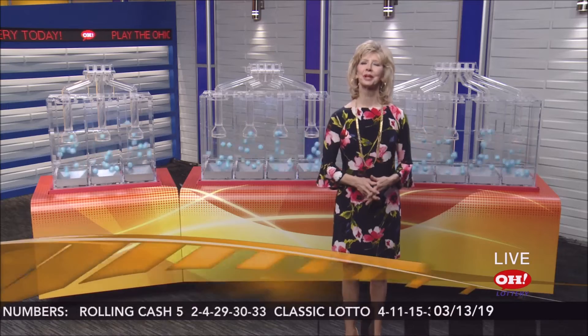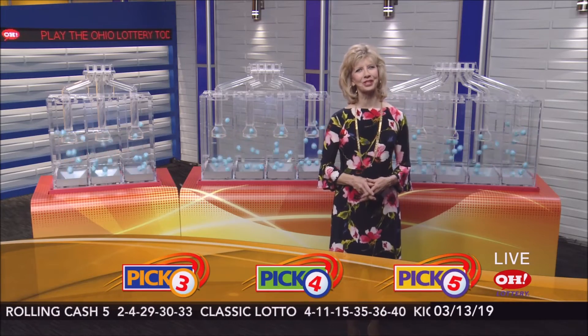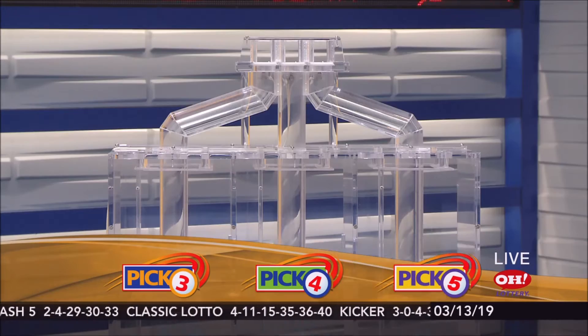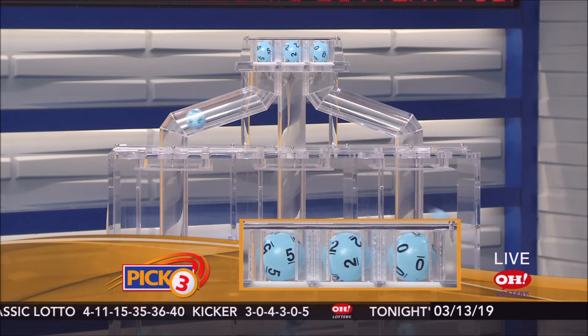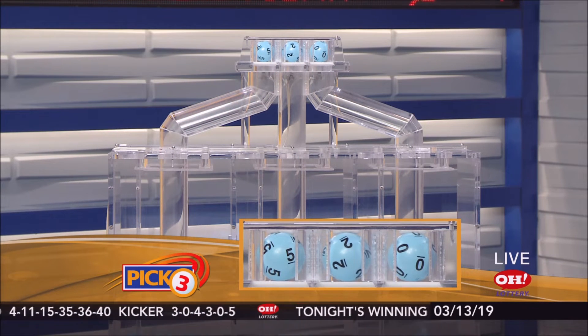Good evening, everybody. We're going to pick our winning numbers for Wednesday, March 13th. I'm Sharon Bicknell, and here are tonight's winning Pick 3 numbers. First up, number 5, next is 2, and last is 0.